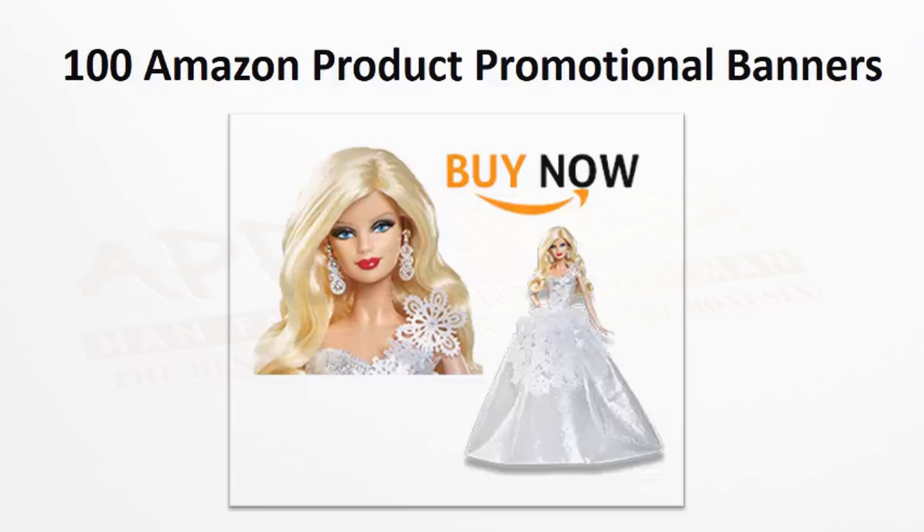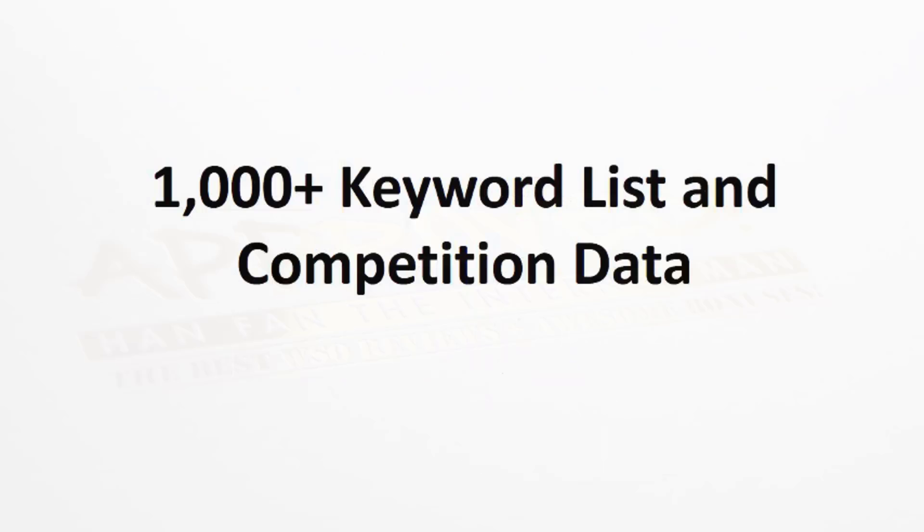We also provide you with 100 Amazon product promotional banners. We take each product and give you five banners in five different sizes for a total of 100 banners. These are great to use on your site as calls to action to get people to head over to Amazon. You can use them on social media, anywhere you want — you have them at your disposal to start promoting these products. We also provide you with over a thousand different keywords in the market, and we include competition data so you can browse through the keywords, sort them by different competition levels, and find the low hanging fruit that are easy to rank for right away.